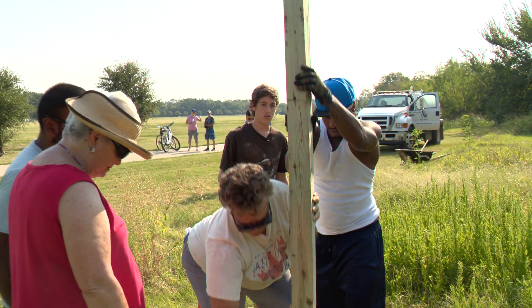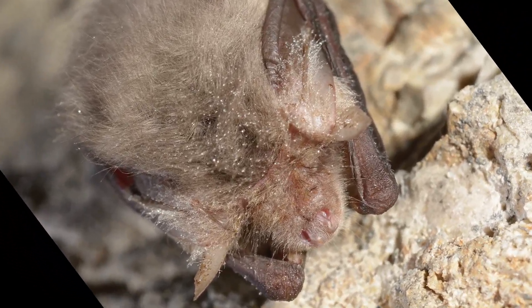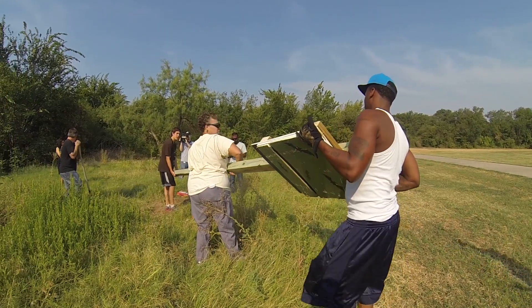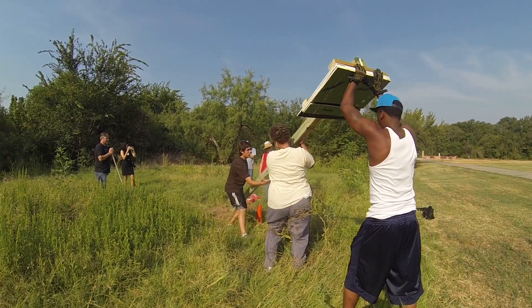Some people are surprised at first — why lure bats? They were like, 'I didn't know it could even be a project.' A man came to the Boy Scout troop and explained what bats do for the environment: they eat thousands of mosquitoes every night. To pursue this natural method of mosquito control, John connected with Irving's Green Advisory Board and learned more.